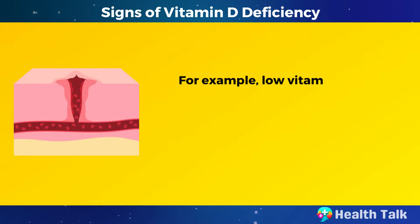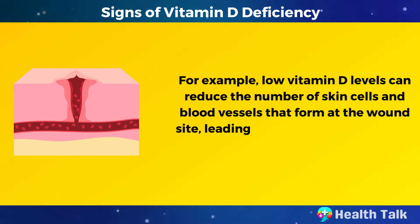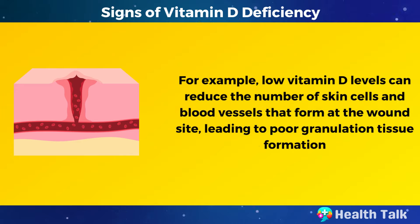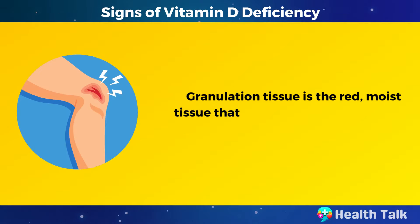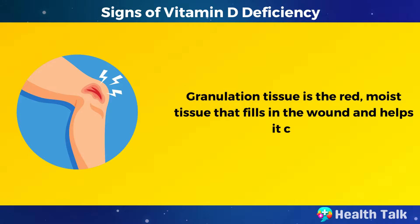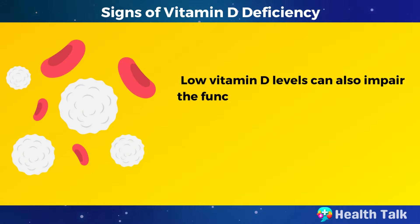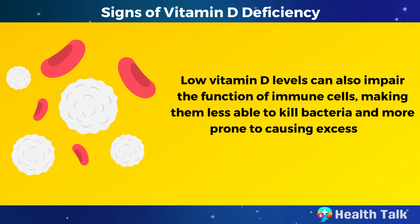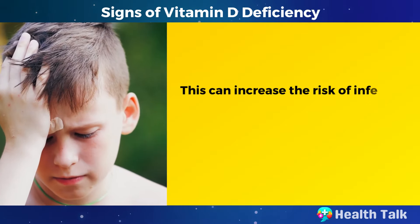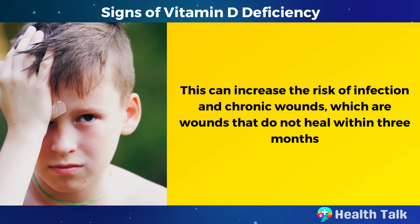For example, low vitamin D levels can reduce the number of skin cells and blood vessels that form at the wound site, leading to poor granulation tissue formation. Granulation tissue is the red, moist tissue that fills in the wound and helps it close. Low vitamin D levels can also impair the function of immune cells, making them less able to kill bacteria and more prone to causing excessive inflammation, increasing the risk of infection and chronic wounds that do not heal within three months.